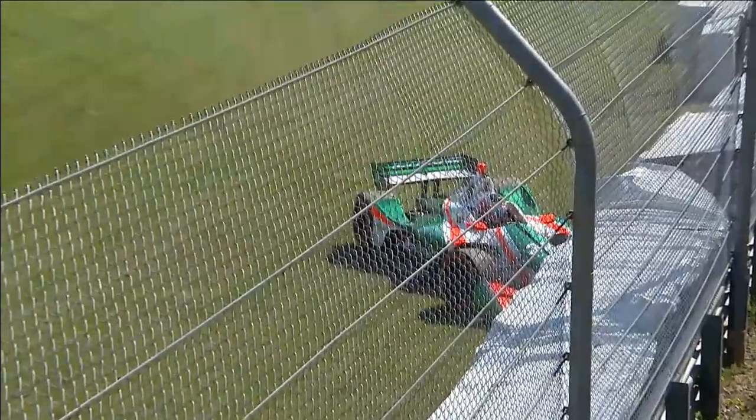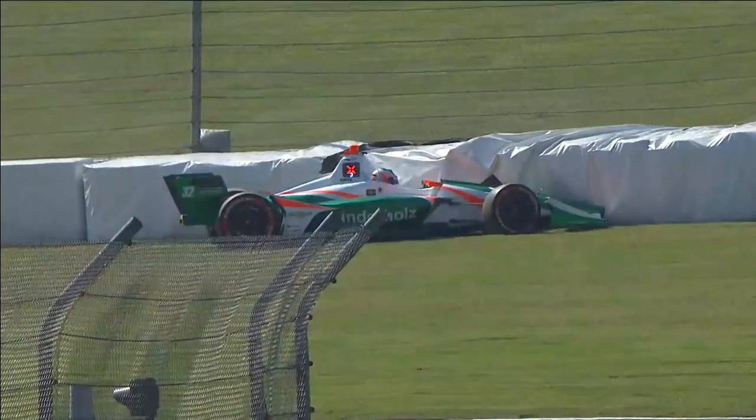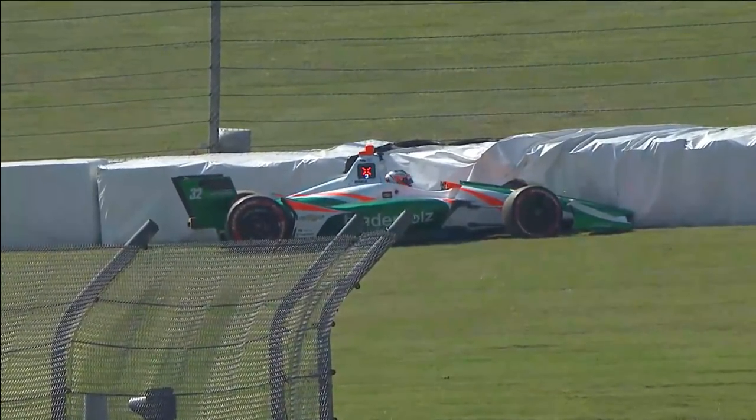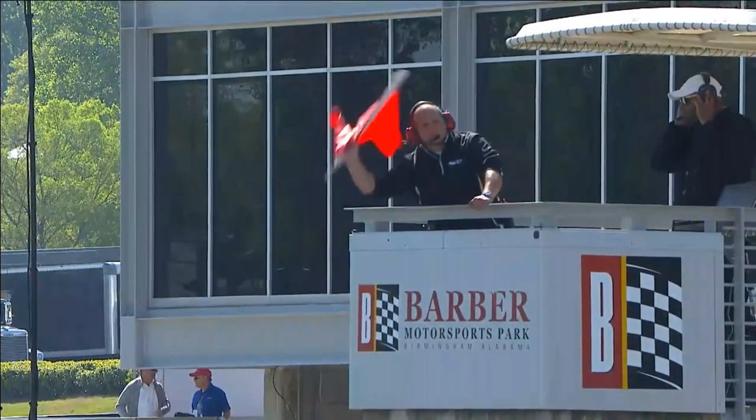Big crash there for Rene Binder. The number 32 machine has found the tire wall. Rene Binder, that's down through turns 11 and 12. It looks like he got off of the grass and bumped it into the tire barrier as the red flag comes out.